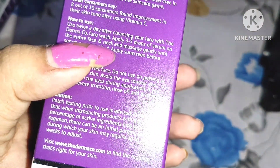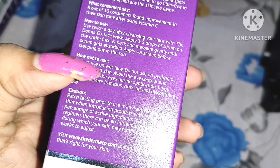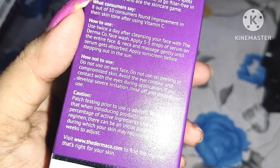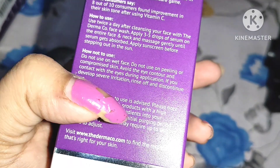I used one full bottle of this serum about a month ago and it's already finished, so I got this new one. The bottle is glass and comes with a dropper, which makes it perfect to use.